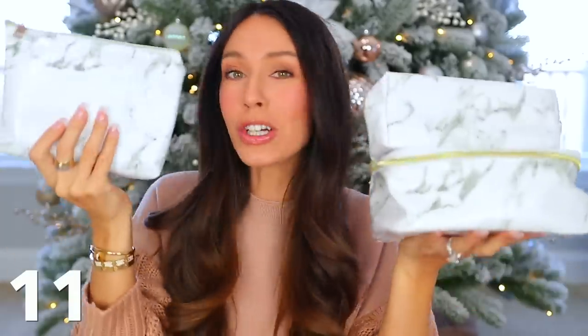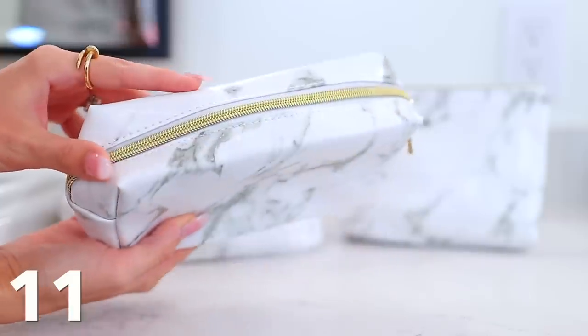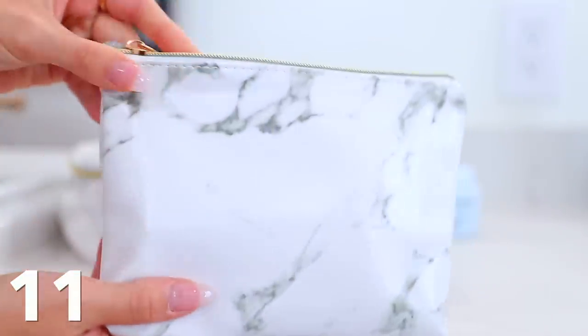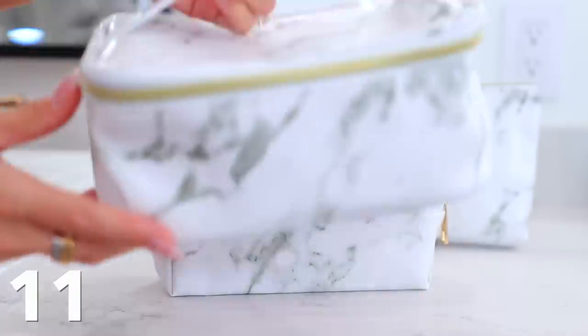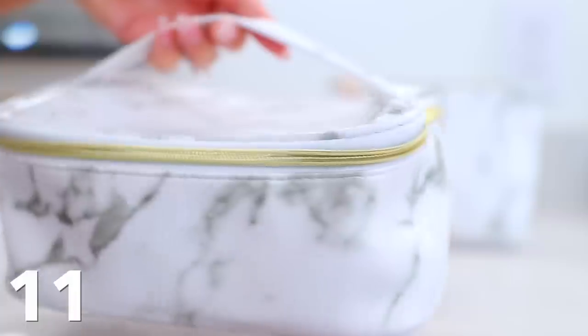Speaking of travel or just everyday use, this three-piece makeup bag set is a great gift idea because you can keep something for yourself or give it all away — the total price for all three is like $15, some up to $17 depending on the color or pattern. I got the marble, and it's so pretty and so buttery — it's faux leather but really soft. The zippers work great, it's waterproof, and you can use them as makeup bags, travel bags, or even put them in purses.